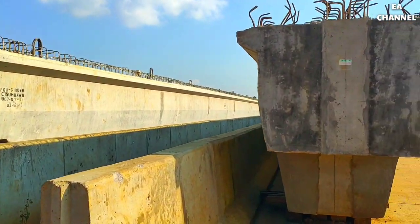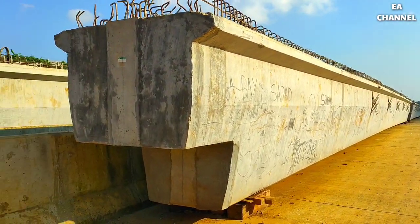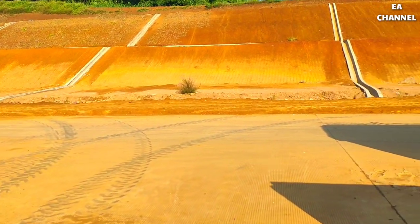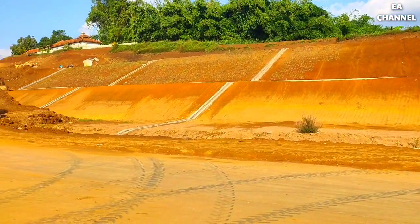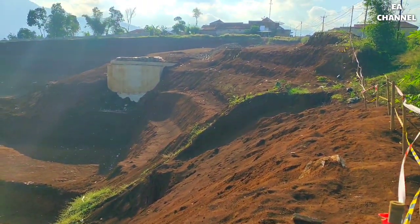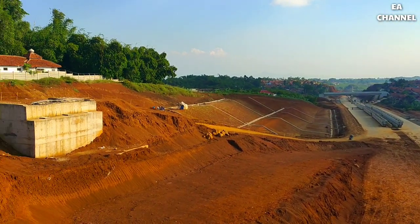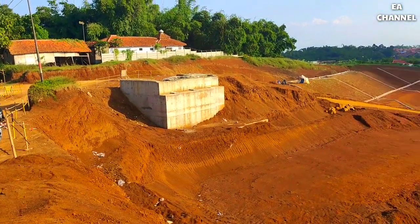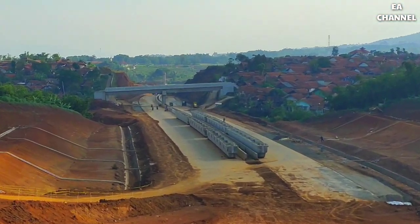Di sini terdapat beberapa girder yang kemungkinan nantinya akan dipasang di jembatan penyeberangan yang berada di sebelah timurnya. Posisi sedikit bergeser lagi ke sebelah timur — sudah terdapat sebuah fondasi pilar dan tiang abutmen yang nantinya diperuntukkan sebagai jalan di sebelah timurnya. Berpindah ke jembatan penyeberangan ini — tadi saya berada di bawah sana di samping girder tersebut, yang nantinya girder tersebut akan dipasang di atas jembatan penyeberangan ini.